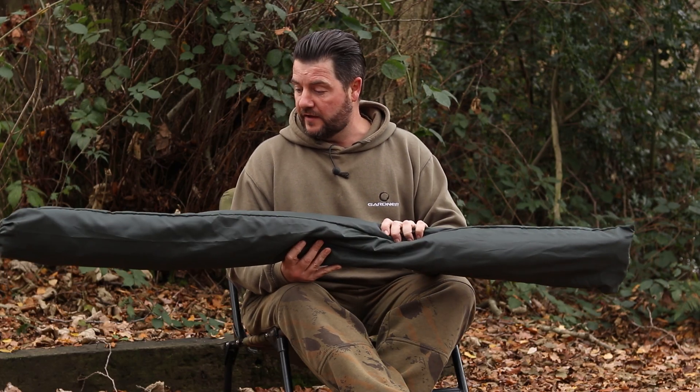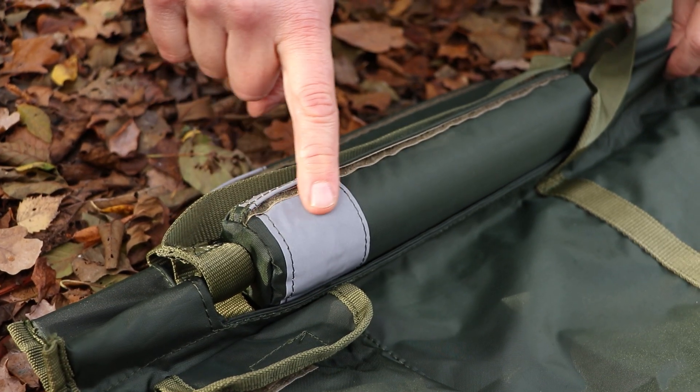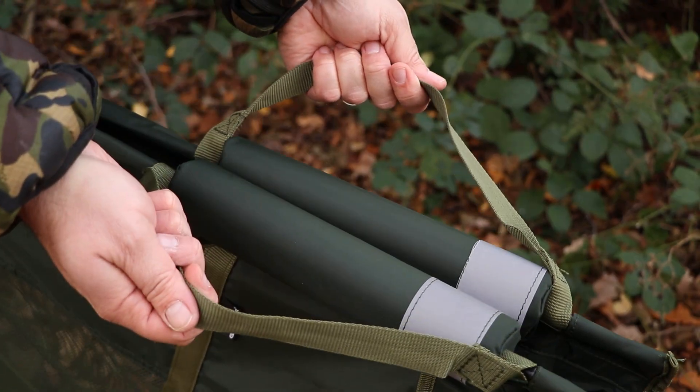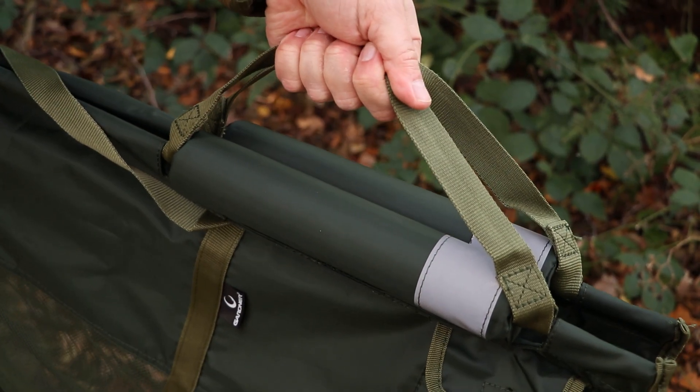The cosmetics of the actual sling itself — nice dark material. The dark material is great for when you're retaining fish. When it's dark in it, it just keeps the fish a lot more relaxed and a lot quieter.